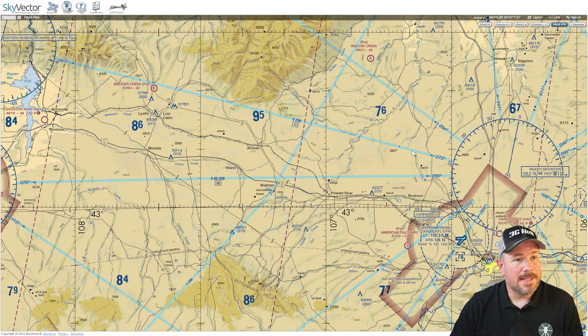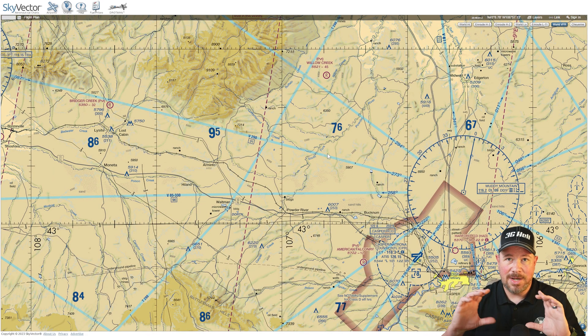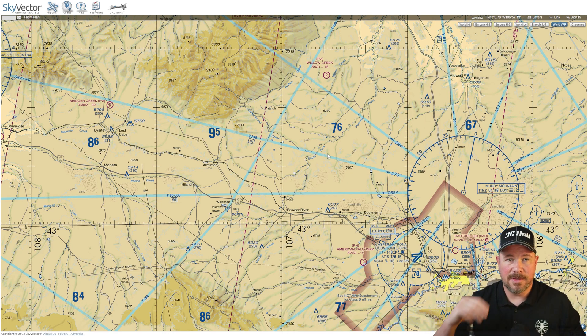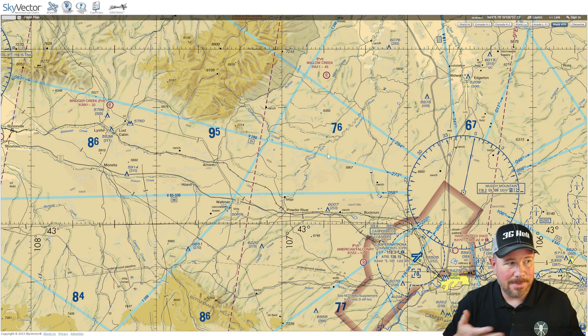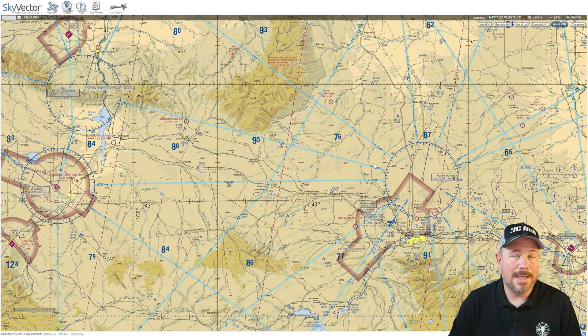The other interesting thing is that on either side of the course, there is actually protected airspace for IFR traffic. It's not explicitly denoted on the chart, but you can get a sense of it when you're flying IFR.